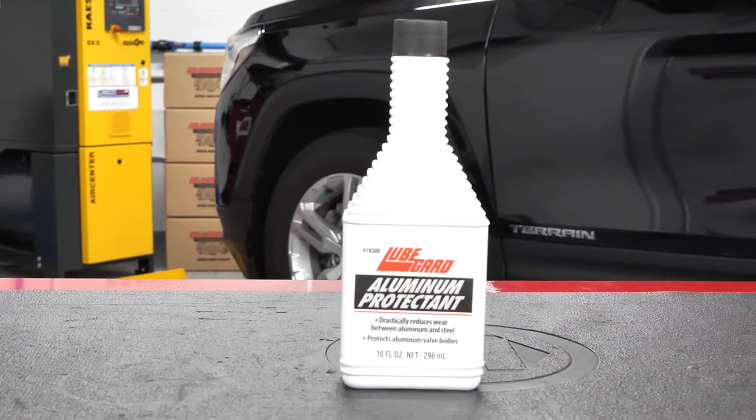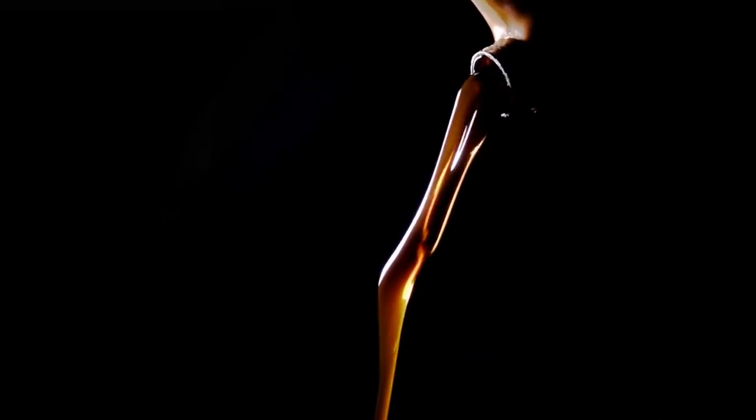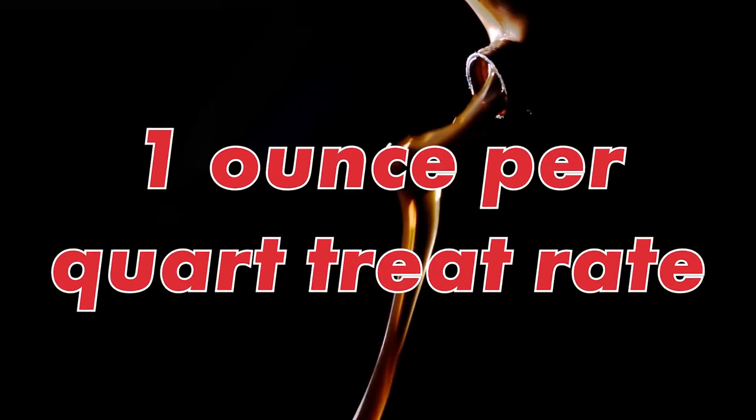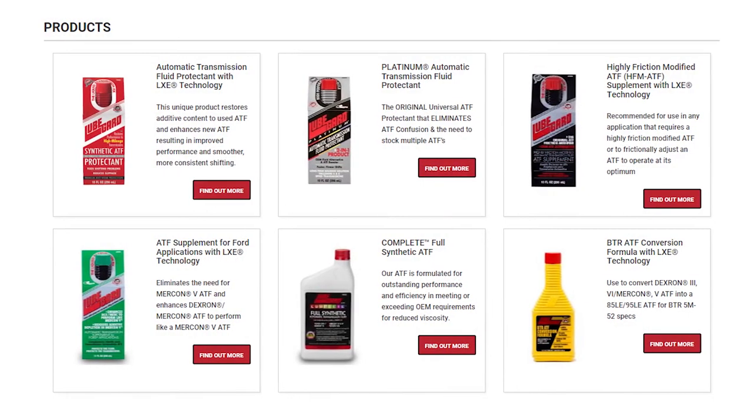Add one ounce of LubeGuard Aluminum Protectant to every quart of automatic transmission fluid. Do not exceed the one ounce per quart treat rate. It can also be used in conjunction with one of the LubeGuard ATF protectants.